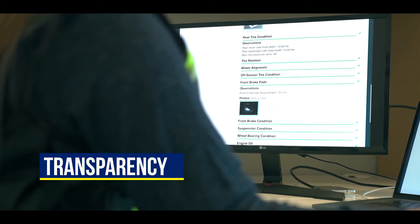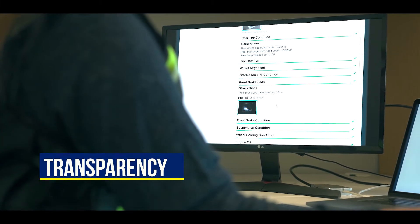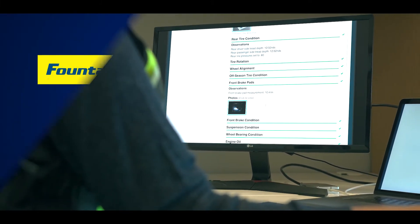Transparency. Detailed photos and videos will show you exactly what our technicians saw, so there's no guesswork needed.